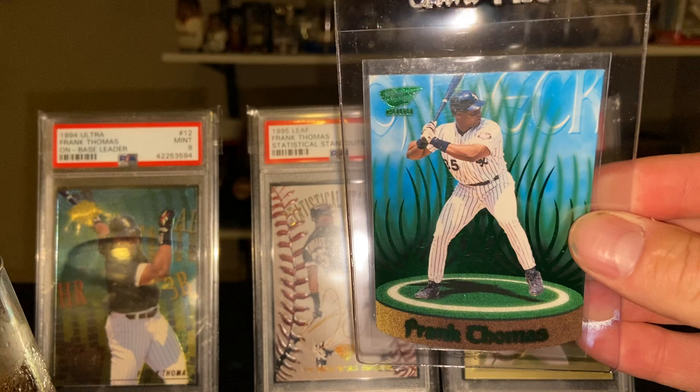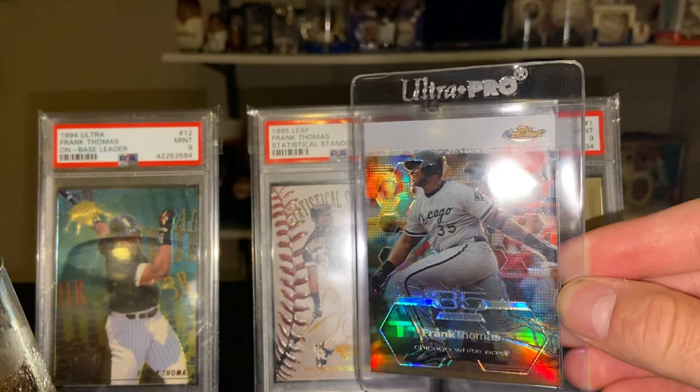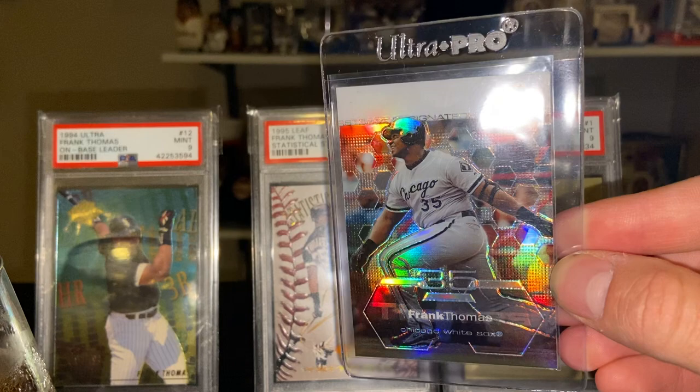And let's get some more shine here — the 2003 Finest Refractor, great shine. These cards are duplicates — a Frank Thomas collector was selling on a Facebook group. He had a pretty good deal on a lot of them, so I figured I'd pick some up. Can't go wrong with the Big Hurt.